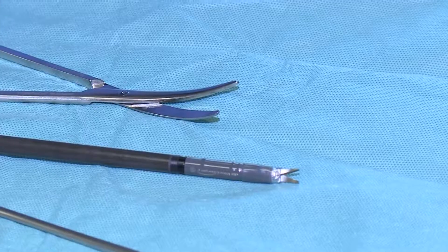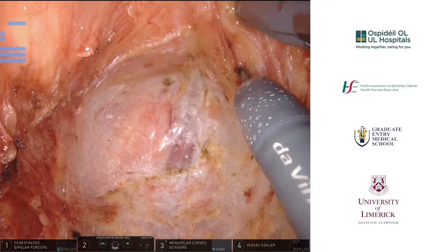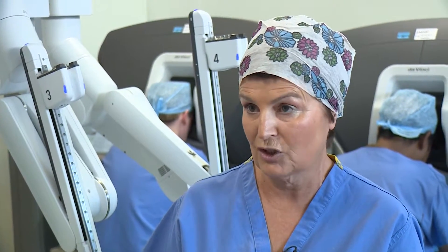The robot's instruments are a fraction of the size of traditional surgery instruments, providing the most advanced form of keyhole surgery to patients. When I started nursing 30 years ago, the patient's scar was from a foot long. Now there's four or five little tiny wounds, which is a huge advance for the patients.